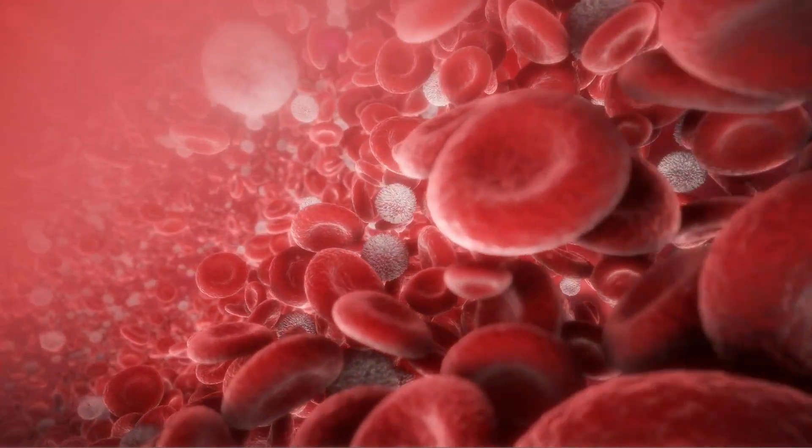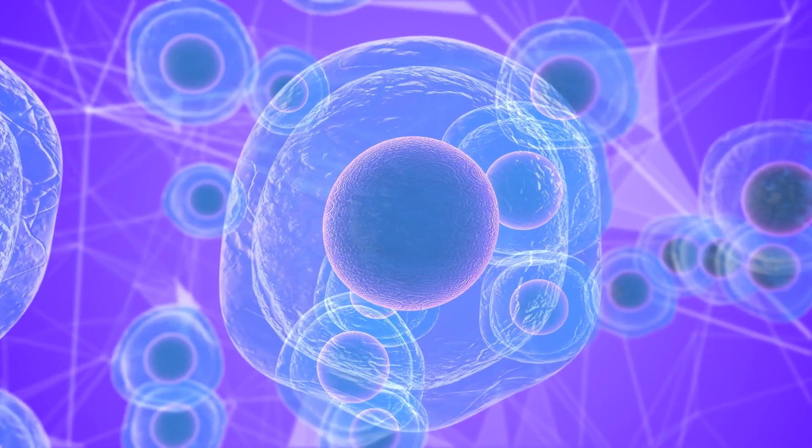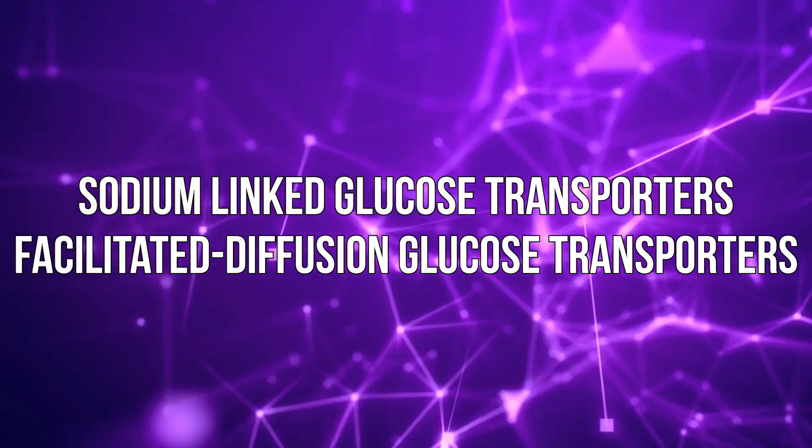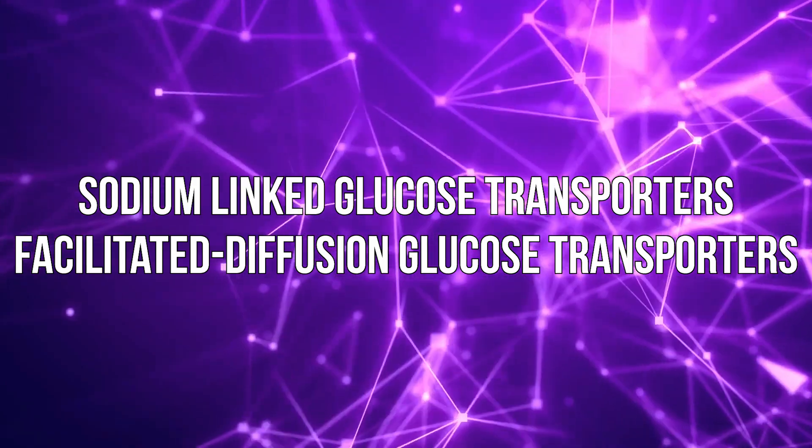I wish it was as simple as glucose floating through the bloodstream and just absorbing into a cell, but glucose, due to its size and what's called its polar nature, simply cannot just enter a cell on its own. It requires transporters. There are sodium-linked glucose transporters, which we're not going to focus on today, and there are facilitated diffusion glucose transporters — and these are the ones we're going to focus on, predominantly GLUT4.